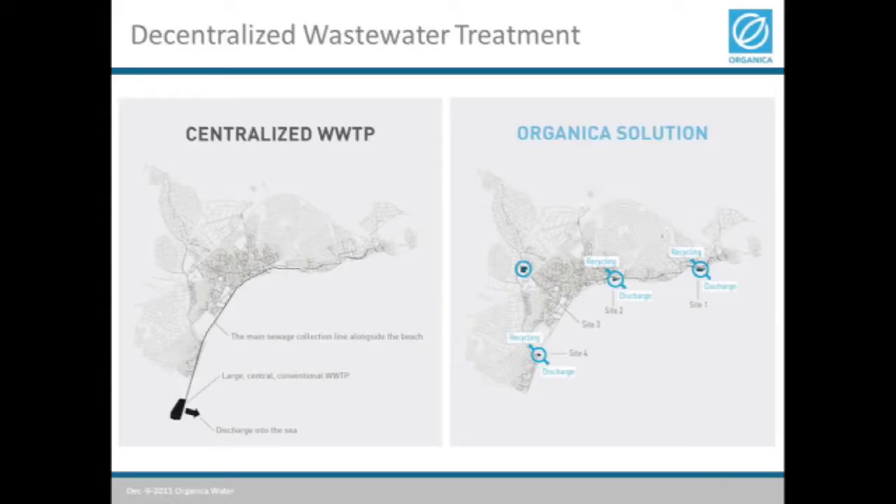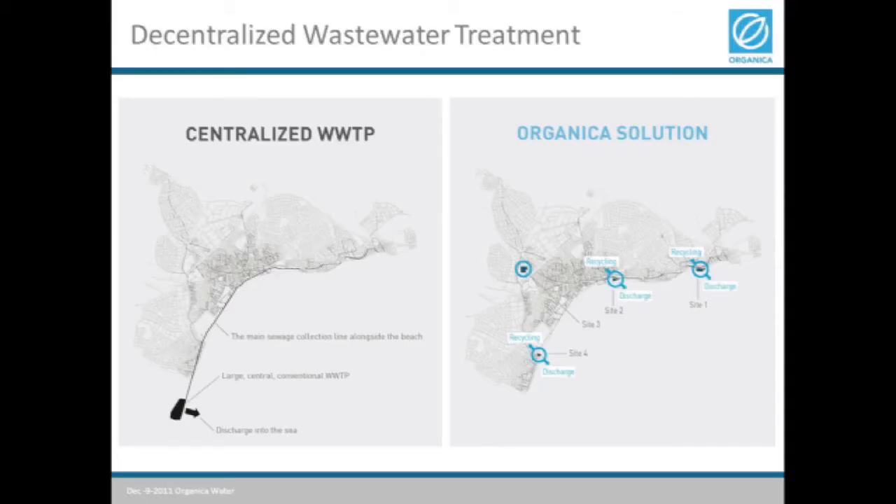The city encountered the option of a totally different approach: smaller treatment plants built in the middle of the city. All of a sudden they were able to eliminate the need for the large collection pipe and the need to acquire a large stretch of land. By finding smaller city-owned sites within the city, and just by saving on the cost of the collection infrastructure, they could pay for half the investment cost of the treatment plant itself — a vast savings on capital expenditure.